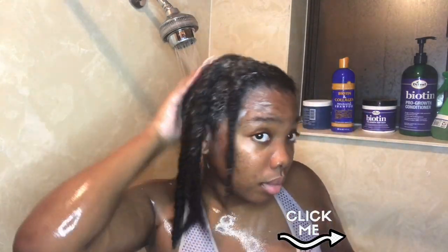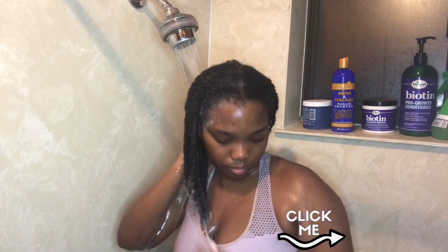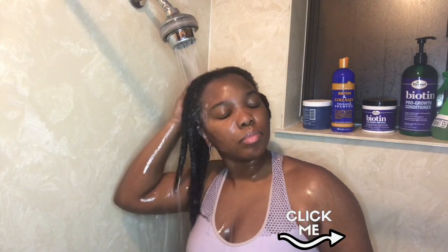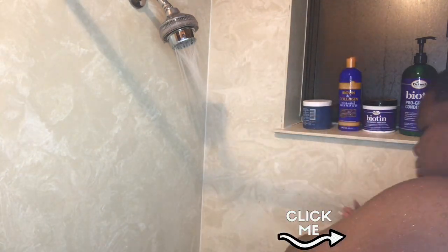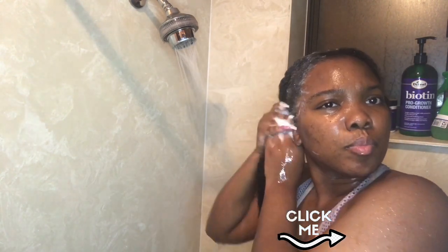I wanted to include a quick tip: if you are a Type 4 natural, I don't recommend washing your hair anywhere other than the shower. I've learned that putting my hair into smaller twists and working in smaller sections has caused my hair to grow tremendously. When I was washing in the sink, I was getting a lot of tangles, so doing it this way has definitely promoted hair growth.